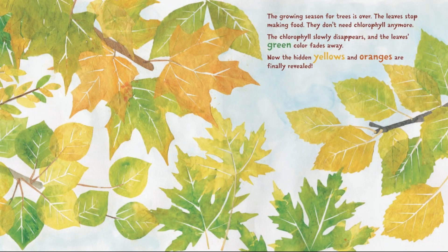The growing season for trees is over. The leaves stop making food. They don't need chlorophyll anymore. The chlorophyll slowly disappears, and the leaves' green color fades away.